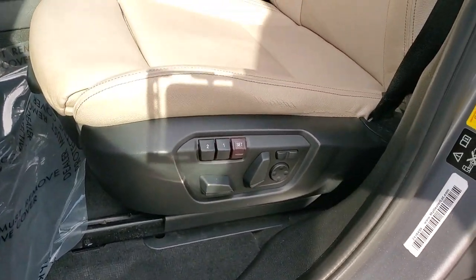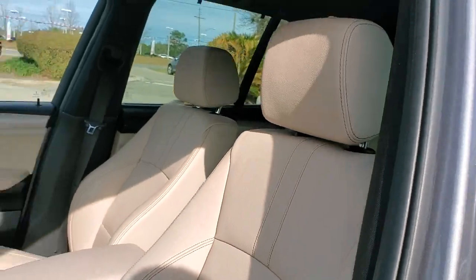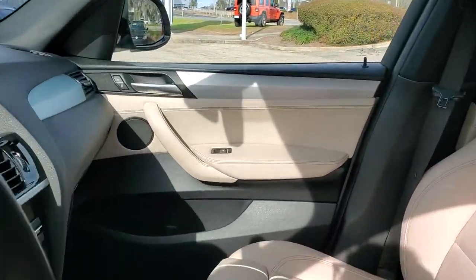Whether cruising or climbing, the X3 will exceed your expectations of what an automobile can be. Drive it today.